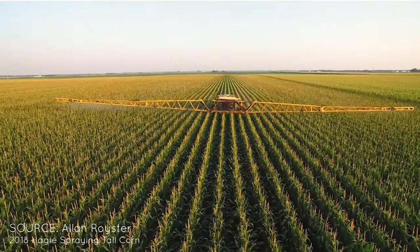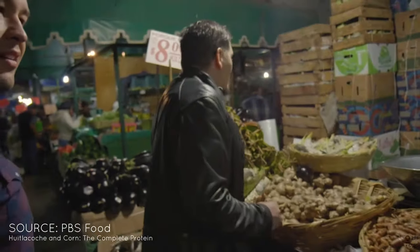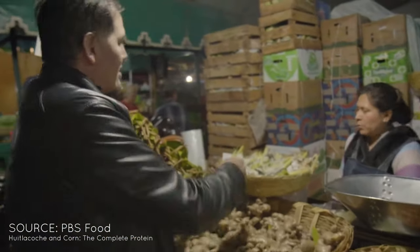In the U.S., it is not often seen because most corn is sprayed with fungicide to get rid of it. However, in Mexico, it is seen as a delicacy, and ears of corn with Huitlacoche actually sell for a lot more than regular corn.